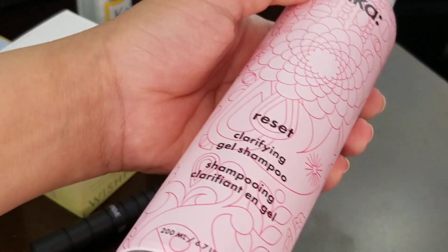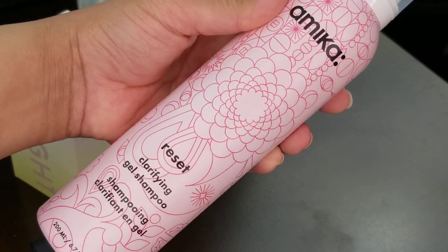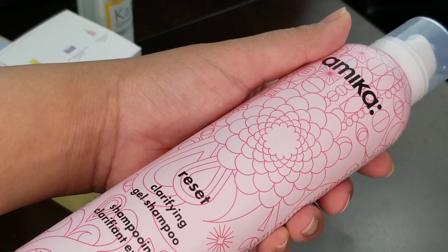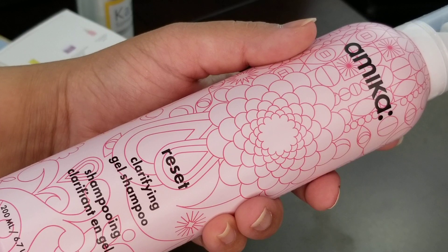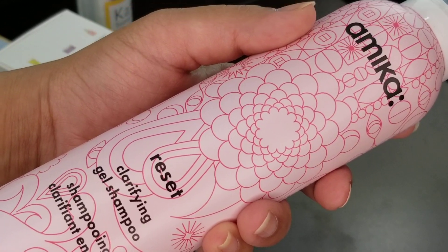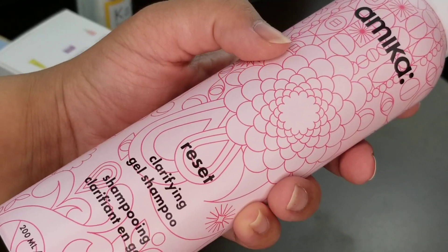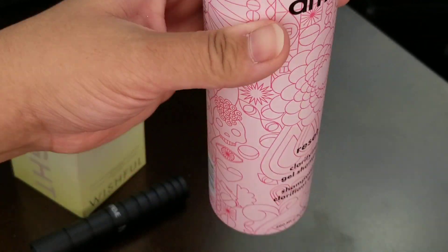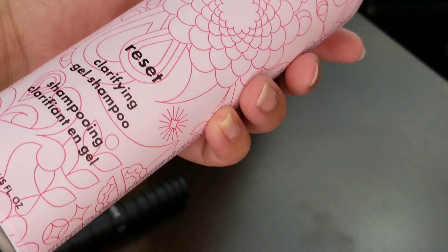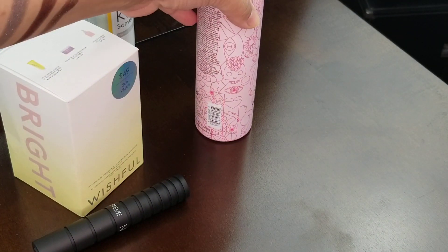The next repurchase is the Amika Reset Clarifying Gel Shampoo. I really enjoy this. I also have the clarifying cleansing oil — when I have too much greasiness in my scalp, I put that into the roots, let it sit for two to three minutes like a cleansing balm, then wash it out with this shampoo. It works really well. I'm almost at the end of my previous one, so I got another. These are not very cheap shampoos, so get them on sale when you can.